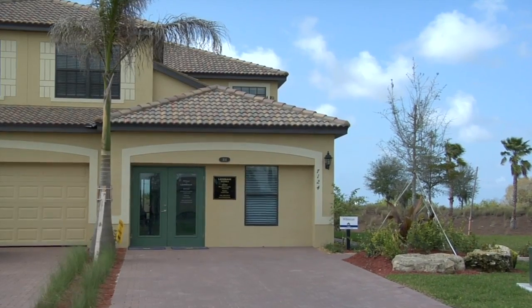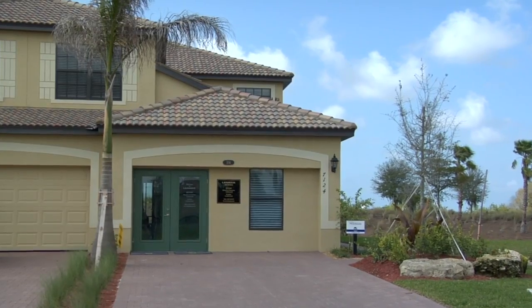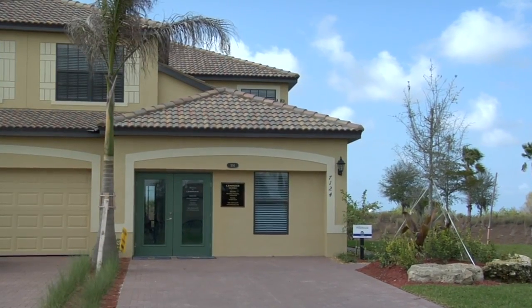When you drive up to the Hibiscus model, you're immediately going to notice the brick paver driveway, barrel tile roof, bronze windows, decorative stucco detail, and wrought iron gates. More of a Tuscan style home is what the design is here.